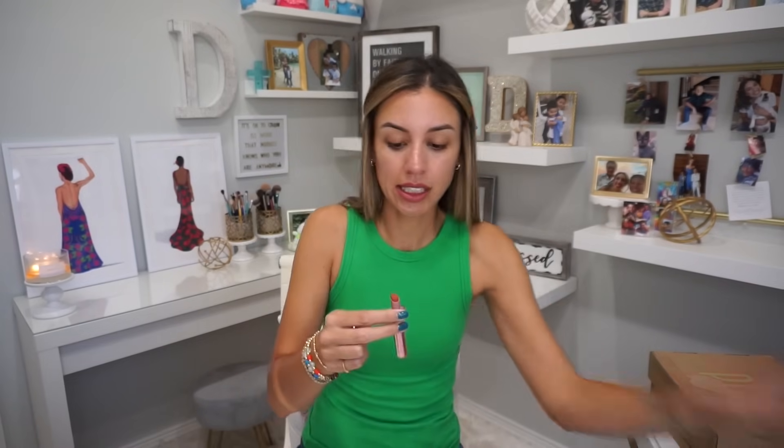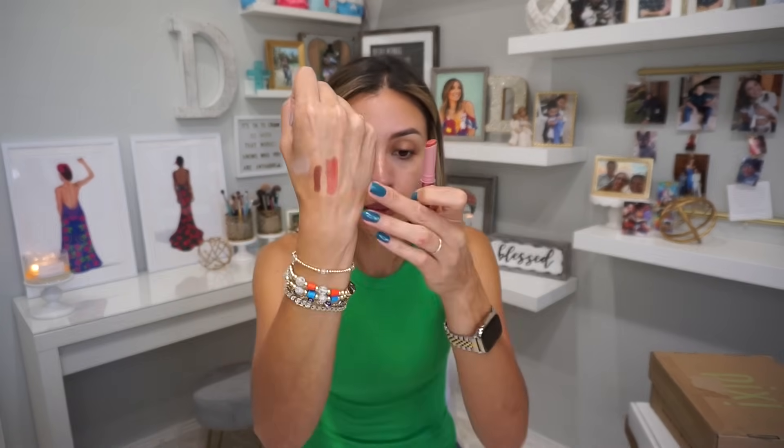These are the Laura Mercier high vibe lip colors — I don't think I've seen these before, which is a shame. This is called Peak 103, and I love the pink packaging. They remind me of the Clinique lipstick shape. Oh wow — it's like an ultra-pigmented lip balm. The texture is exactly like a lip balm but full of pigment. Laura Mercier, thank you — ready to have fun with this stuff.